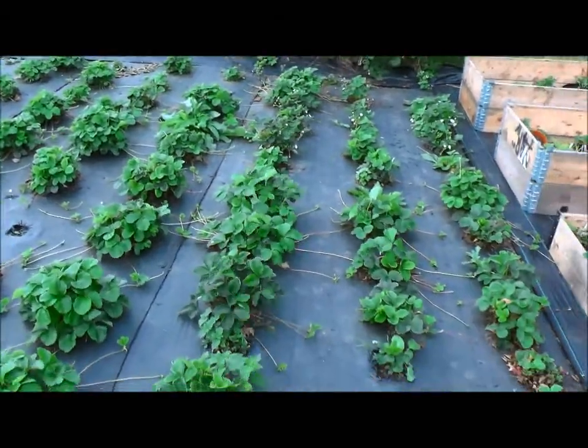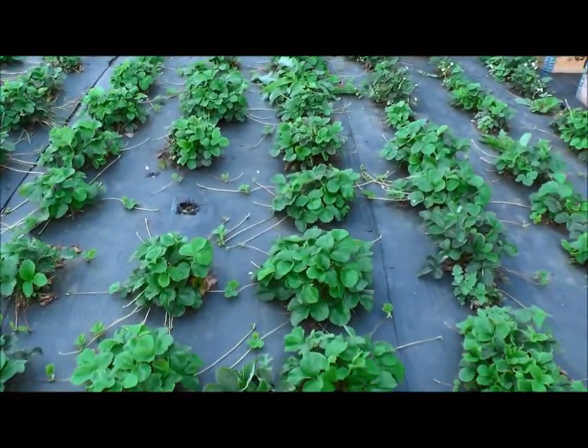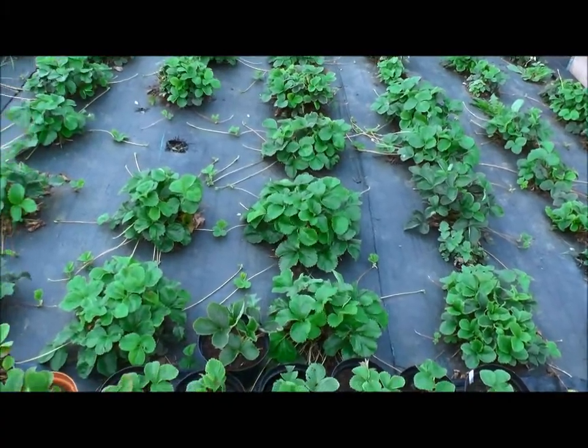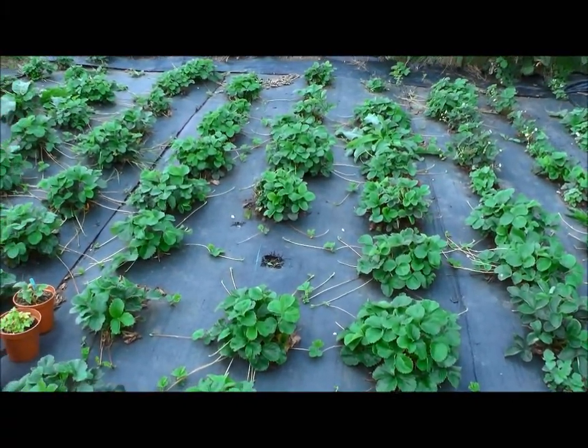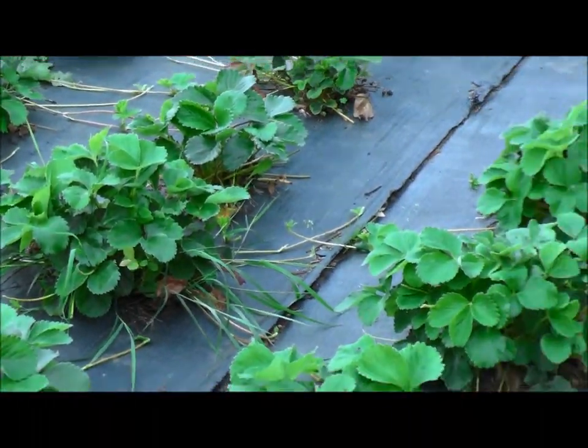So that's what I have to say — this has all been cut back, everything's been cut back. And you can see — let's zoom in — we've got loads of runners coming out.